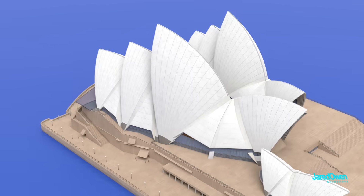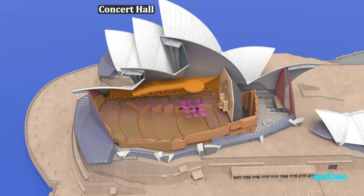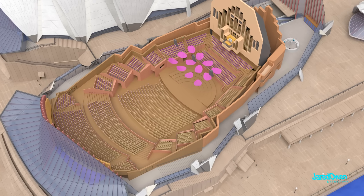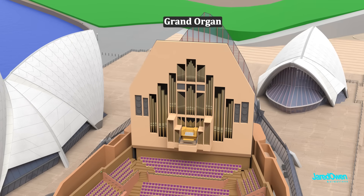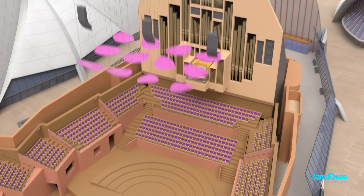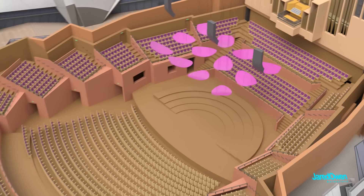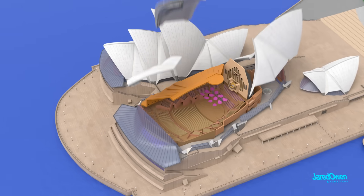The Concert Hall is the largest venue. It can fit up to 2,664 people and has hosted famous international performers from around the world. In the very back, you can see the Grand Organ, which has over 10,000 pipes — this is the largest mechanical action organ in the world. Hanging above the stage are the pink acoustic reflectors, which were part of the recent renovations. This improves the sound by helping it bounce back to the stage and to the audience.